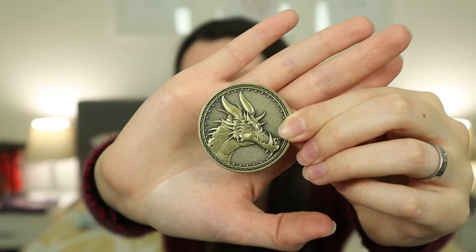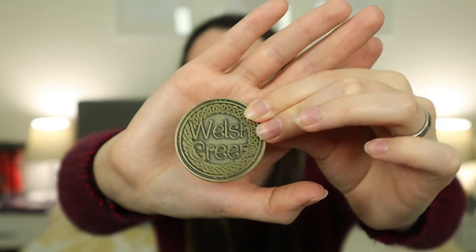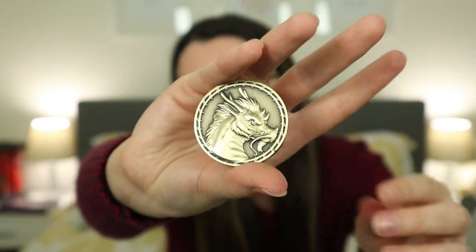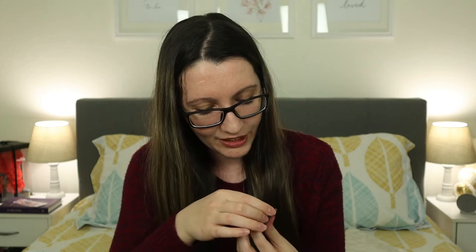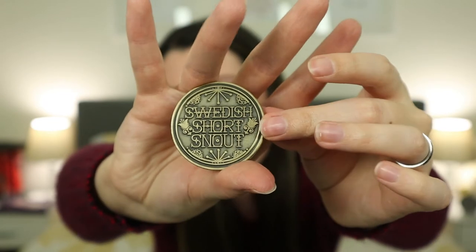We have the Welsh Green, and on the back it says the name. Next up we have the Chinese Fireball. Next up we have the Swedish Short-Snout — it looks kind of funny. And lastly we have the Hungarian Horntail — it looks kind of cool, kind of funny actually.